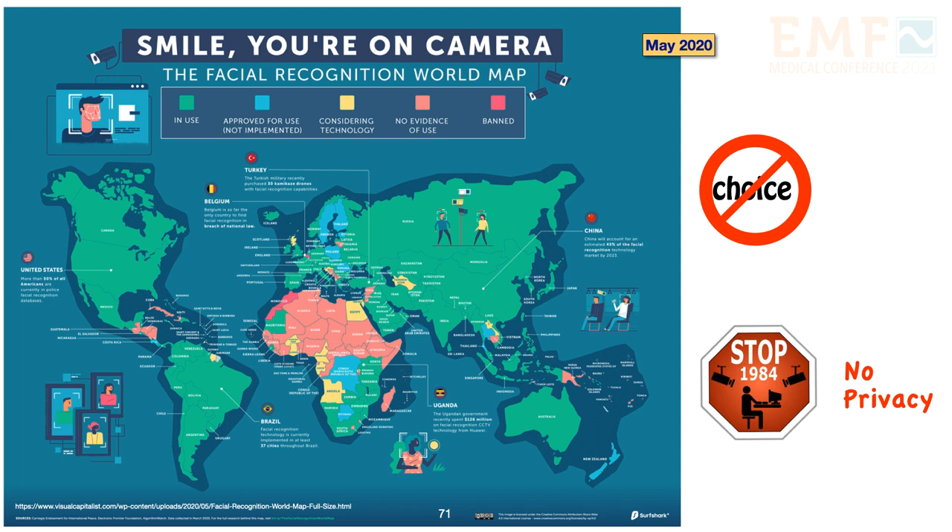Here is the facial recognition map of the world. Green represents countries that currently use facial recognition. You'll notice that very few countries or communities are banning this technology.